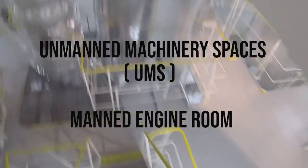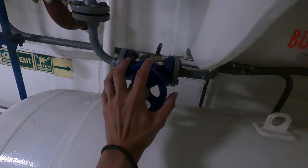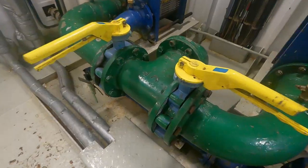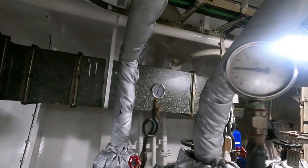Some vessels implement the unmanned machinery spaces system, or UMS system, and some vessels have a continuously manned engine room. Whatever the system onboard — UMS or manned — wherever your ship is, at sea or at port, there is a standard for engine watch keepers that needs to be maintained.